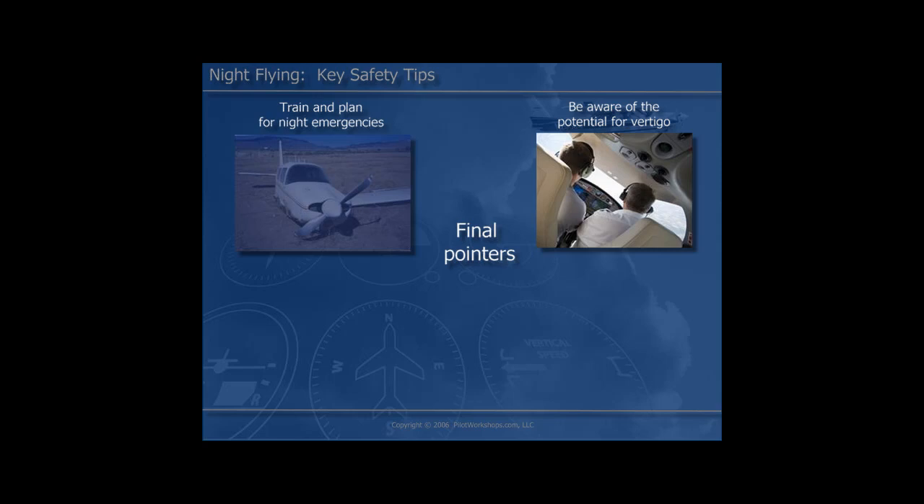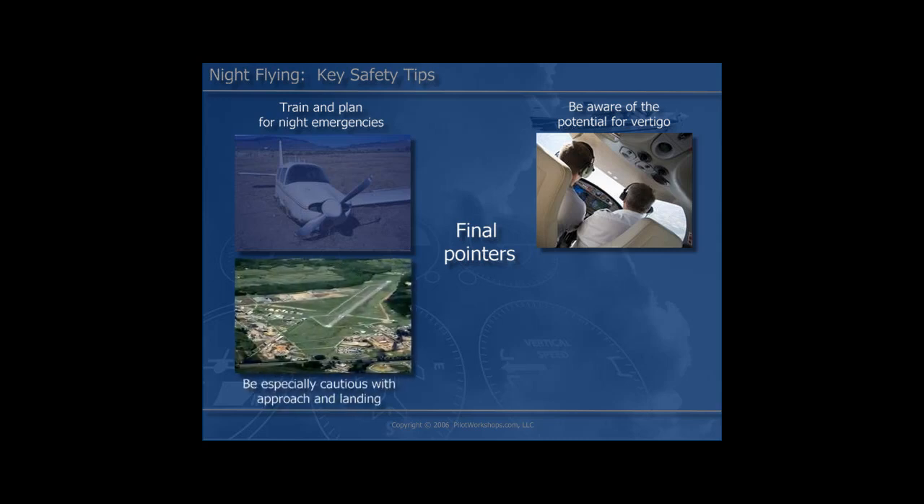Thorough awareness of vertigo and disorientation is a must. We need to be aware that we're set up for vertigo and disorientation with the loss of visual reference. In the nighttime environment, we're operating in a diminished state of visual feedback to the brain, which sets us up for vertigo disorientation on every nighttime flight. The most hazardous area of nighttime flying is approach and landing — this is where the accidents occur. We must be thoroughly aware of the challenges as we approach the airport and use instrument skills to compensate for the loss of visual references and make a safe approach and landing.